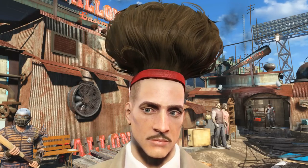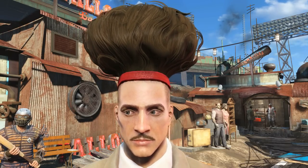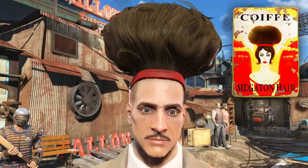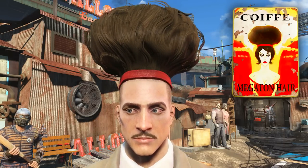Welcome back to Fallout 4, my name's Camel and this video is going to be a walkthrough guide in which I will show you how to acquire the Le Coif magazine Megaton Hair Edition, that unlocks the unique hairstyle simply known as Megaton.